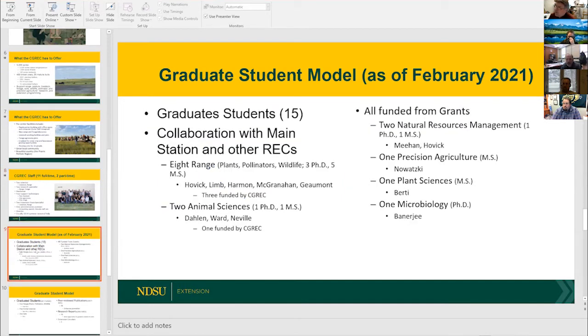I'm a big proponent of the graduate student model. As of February 2021, we have 15 graduate students working collaboratively with other scientists or RECs on the station: eight in range science (three PhDs and five master's students) and two in animal science (one PhD and one master's). The station funds three range students and one animal science student. We also have five students working under grants — two in NRM, one in precision ag, one in plant sciences, and one in microbiology. This diversity shows the range of topics that fit the natural resources context here: it's just not range, we really cover a lot of different areas.